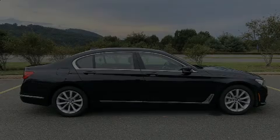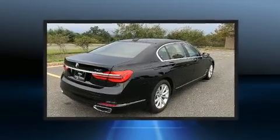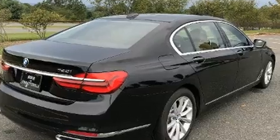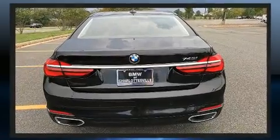Sensibility and practicality define the 2016 BMW 740. This four-door, five-passenger sedan just recently passed the 60,000-mile mark. It features an automatic transmission, rear-wheel drive, and a three-liter six-cylinder engine.